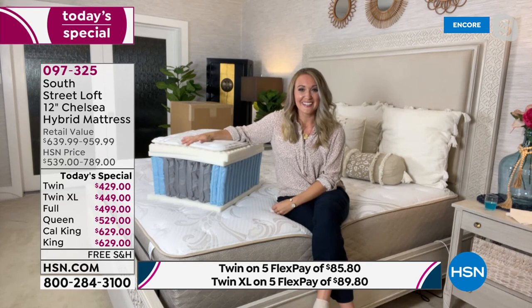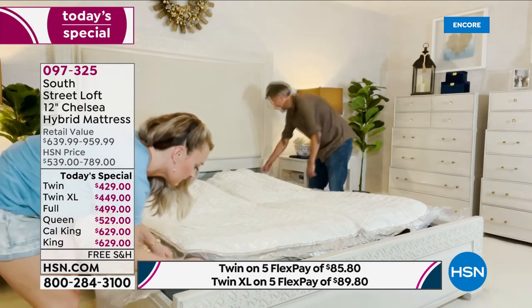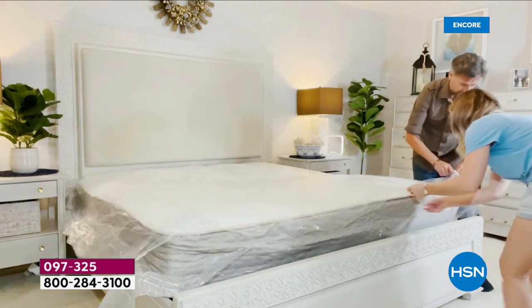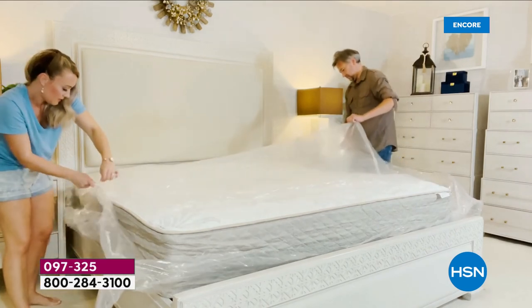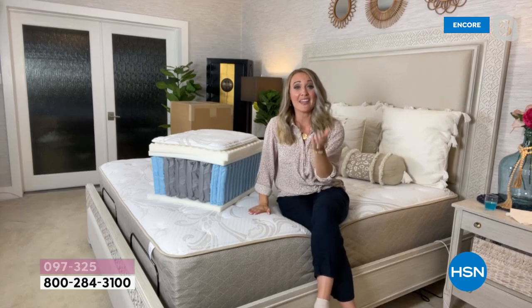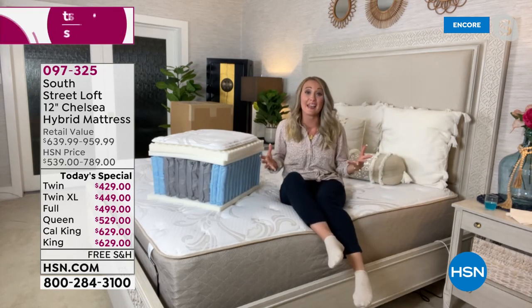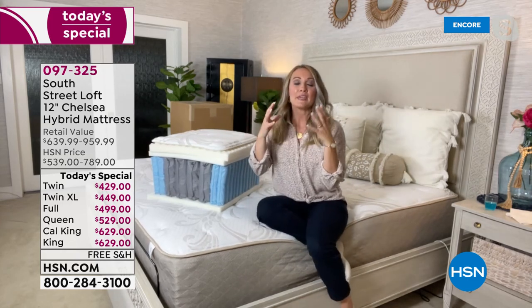Here's a video of my husband and I opening up the mattress — it's really easy. You just open it up and put it on your platform of choice; I have a slatted base in this video. Once open, you can see my side of the bed. It's so comfortable — it's a medium firm feel. With medium firm, you're basically cradled by the mattress.